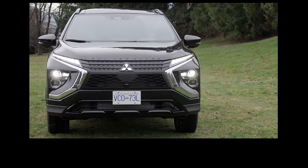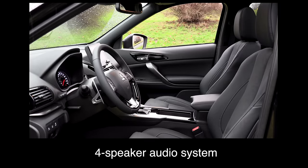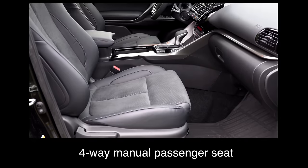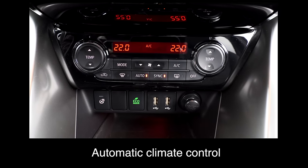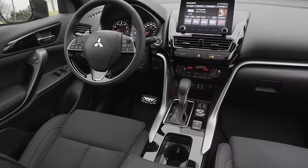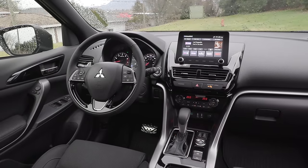The base trim comes with an 8-inch touchscreen, wired Apple CarPlay and Android Auto, a four-speaker audio system, six-way manual driver seat, four-way manual passenger seat, heated front seats, cloth upholstery, automatic climate control, remote keyless entry, and forward collision warning. In the US a seven-inch touchscreen is standard; the eight-inch touchscreen and heated front seats are available one up from the base model.